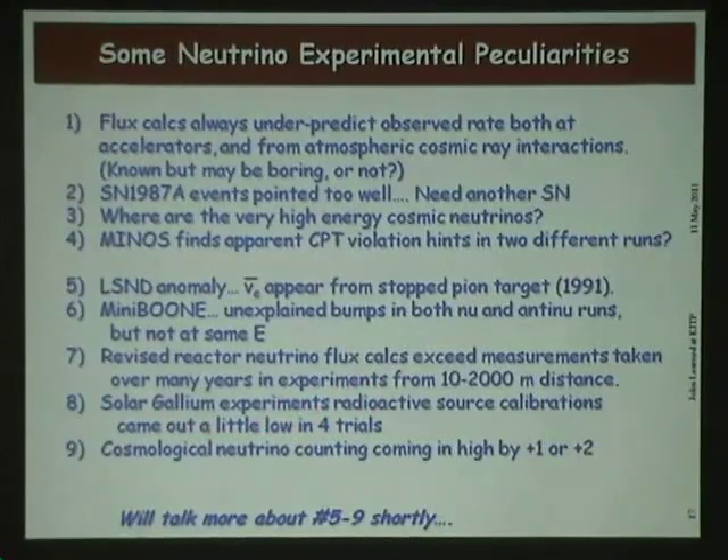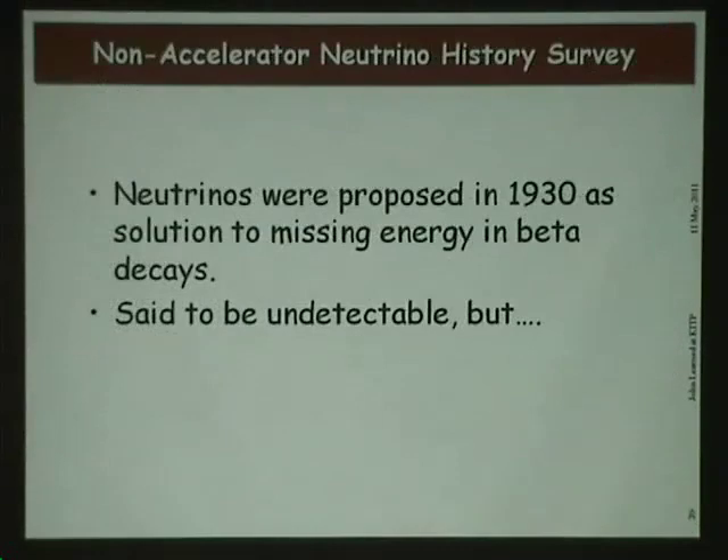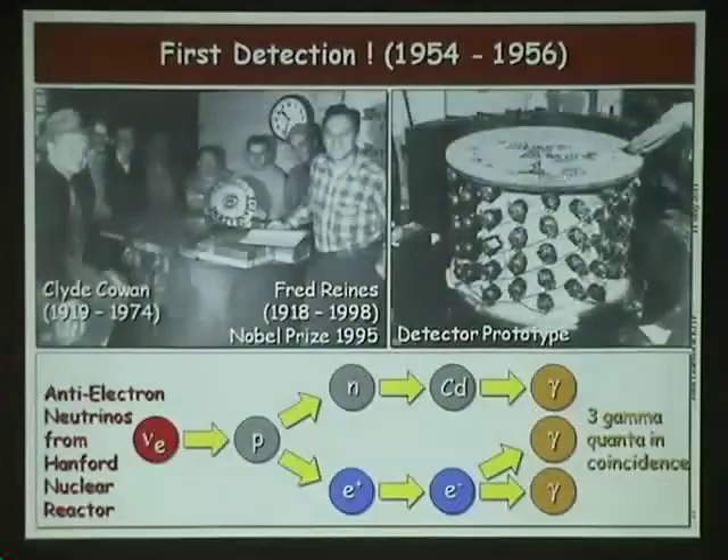The LSND anomaly — an old story most of us have been happy to ignore for many years, with nu-e-bar appearing from a stopped-pion target starting way back 20 years ago. The experiment just won't go away; there's no obvious reason it was wrong. MiniBooNE ran at Fermilab in the last year or two and found some unexplained bumps in both the neutrino and the anti-neutrino runs, not in the same place — which is very strange. And there's a revised reactor neutrino flux calculation from our French colleagues finding that past predictions of neutrino flux from reactors are off, with the rate shifted by about 6%. Additionally, the solar gallium experiments calibrated with radioactive sources came out a little low in all four trials — consistent with the French claim. And in fitting the CMB, there is a tendency to allow for one or two sterile neutrinos.